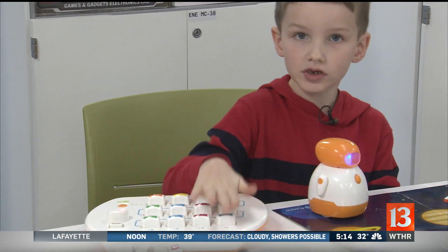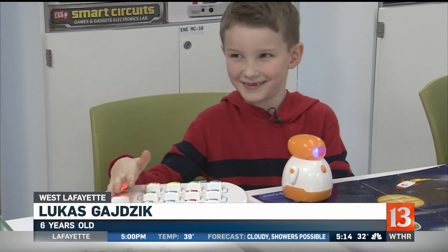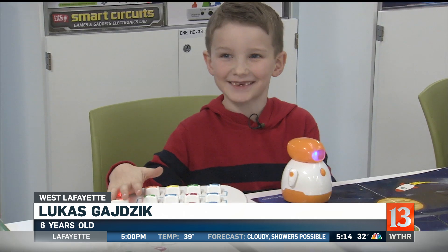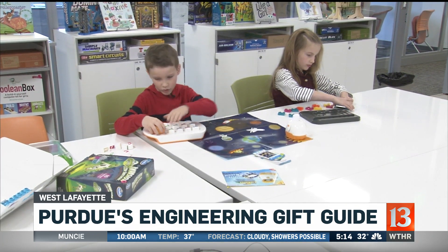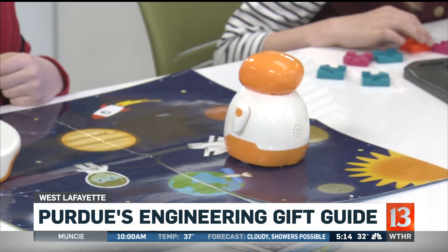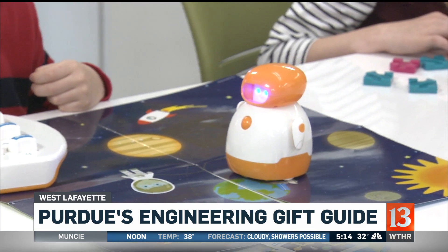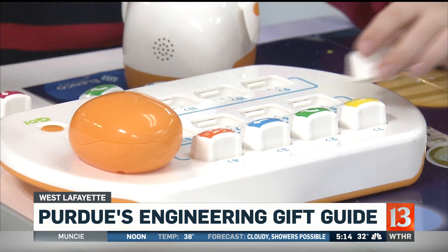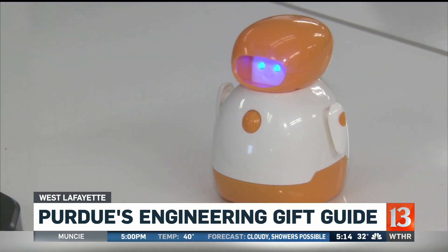All these pieces get plugged in. A smile so big, you'd think Christmas morning came early for six-year-old Lucas Gajic as he plays with Elliot. All the data goes into his head plug-in. As he puts the pieces in place, he gets introduced to coding. Elliot's a coding robot meant for kids three and up.